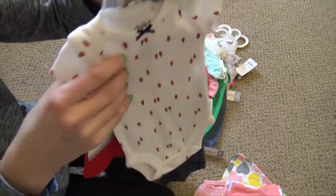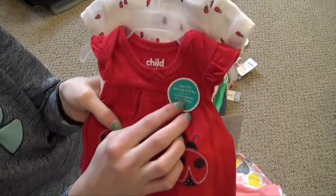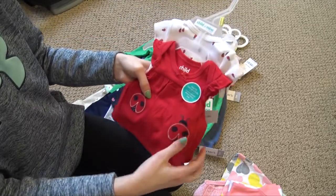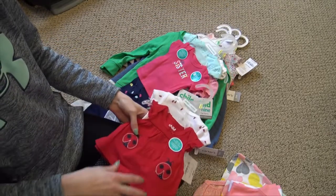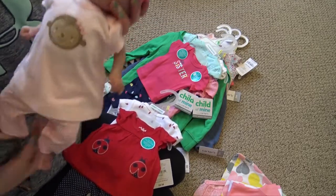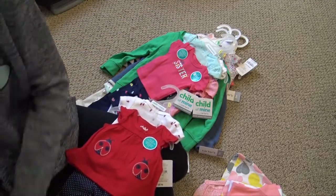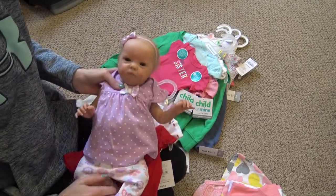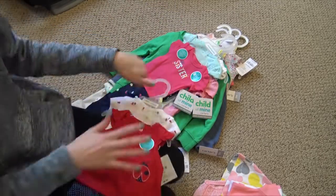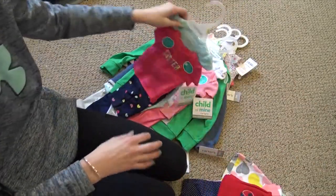They also came out with a new preemie size — it's now up to six pounds. It used to be up to seven pounds, so they made them a little smaller. They do seem smaller than the older ones, which I really like because most of my preemies are small. Cecilia is my biggest preemie at about 16 inches and this stuff fits her perfectly.